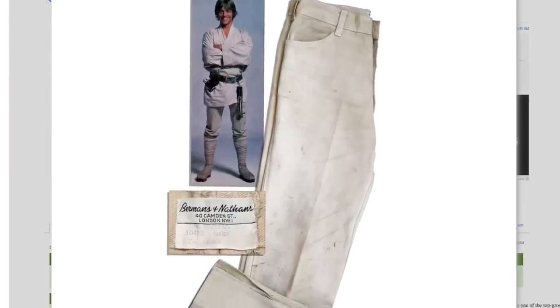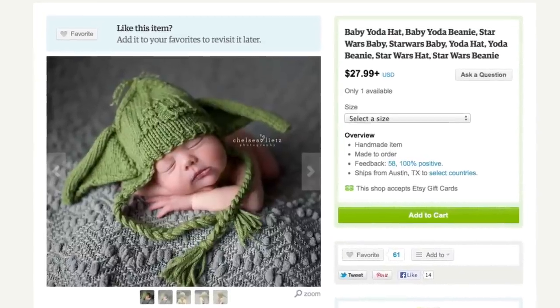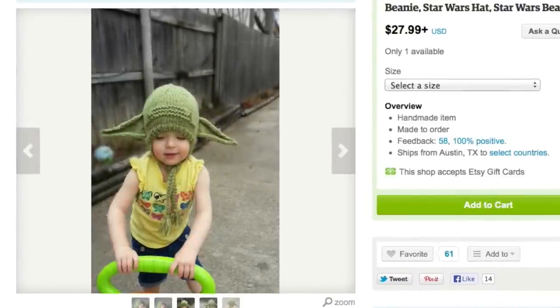Or you could just wear Luke Skywalker's original pants — literally — for $75,000. But if dressing up your baby is more important, make sure to pick up one of these Yoda beanies that actually makes babies look like a wise old Jedi.